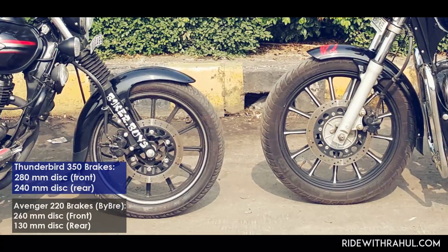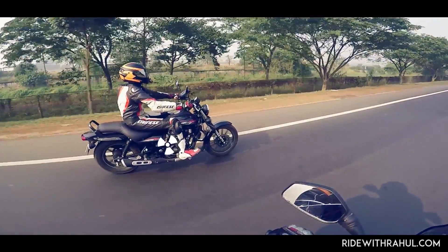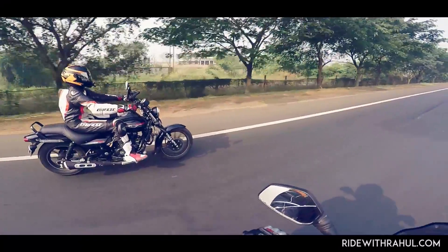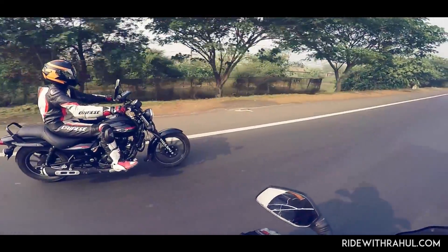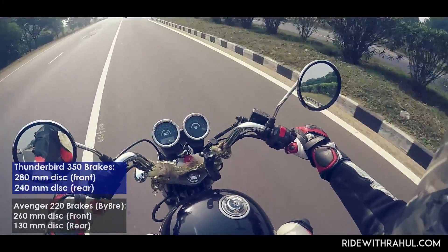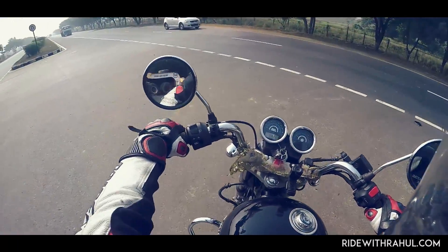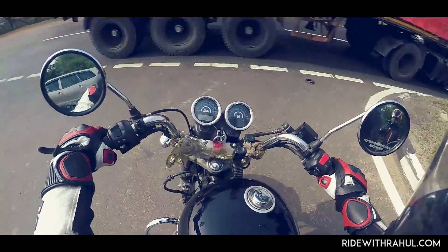Brakes on both the bikes could have been better. The Avenger gets a big disc up front, but being a cruiser the weight of the bike is more towards the center, which means the front has a tendency to lock up under hard braking. A cruiser should get more brake force on the rear brake, but the 130mm drum doesn't do justice there. The brakes on the Thunderbird lack feedback and feel a bit hollow, but the dual discs stop the bike effectively. The Thunderbird would ideally not cruise at around 120 km/h, so the job is a bit easier for its brakes — overall the brakes on the Thunderbird felt slightly better to me.